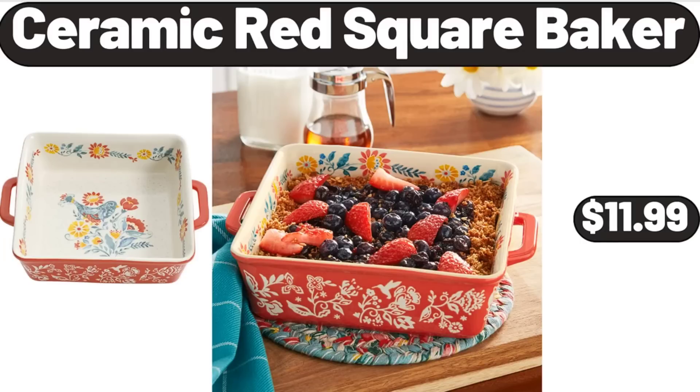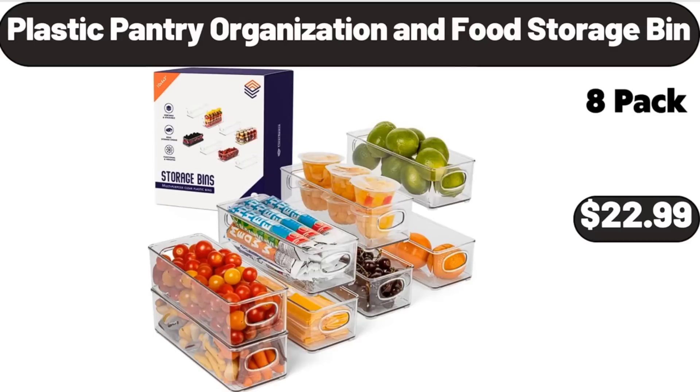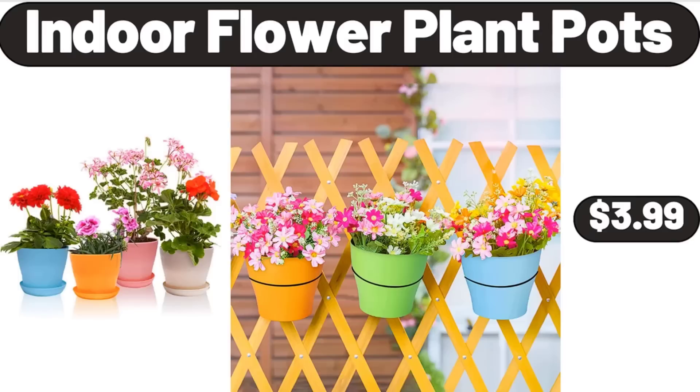Ceramic red square baker, $11.99. Plastic pantry organization and food storage bin, $22.99. Indoor flower plant pots, $3.99.